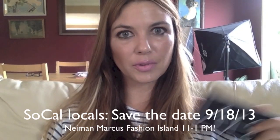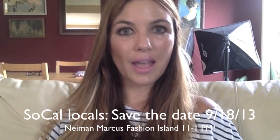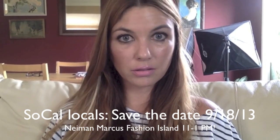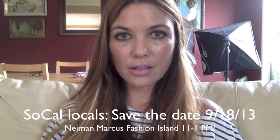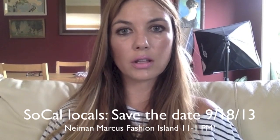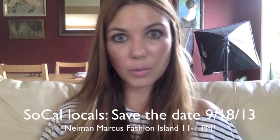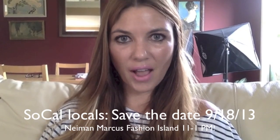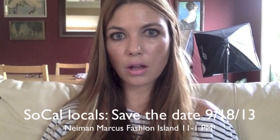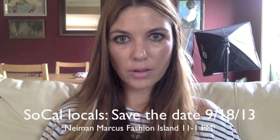A quick mention unrelated to this product but certainly related to my blog: if you are a Southern California local, I am going to be hosting my very first Beauty Professor event at Neiman Marcus in Fashion Island in Newport Beach. I'll be posting all the details on my blog, but as a preemptive effort — if you're around in the afternoon on September the 18th, I invite you to put it on the calendar. It's beauty related and should be a really fun couple of hours.